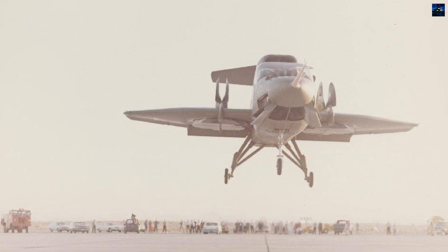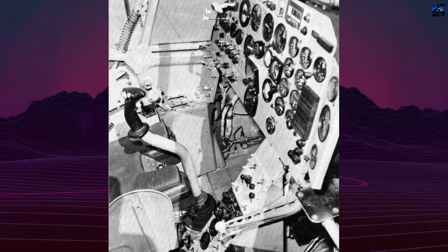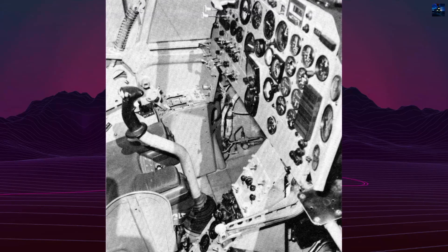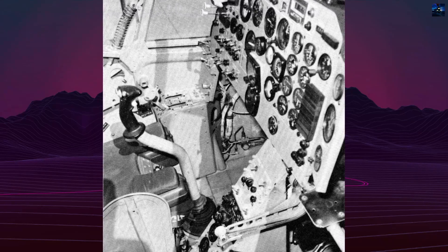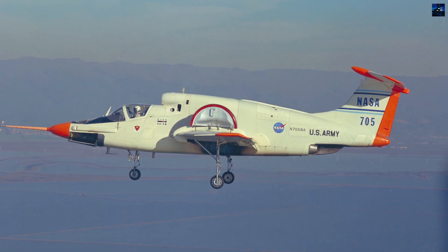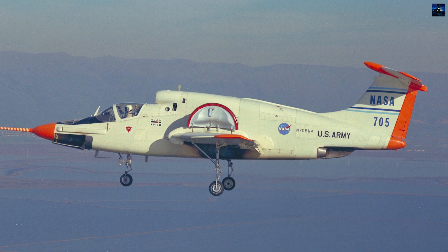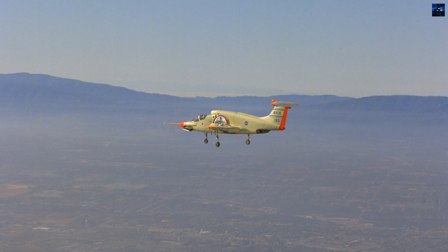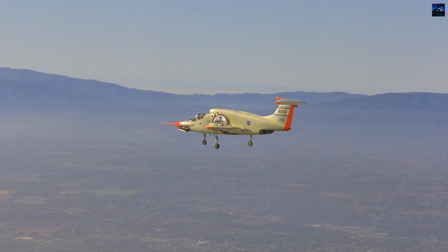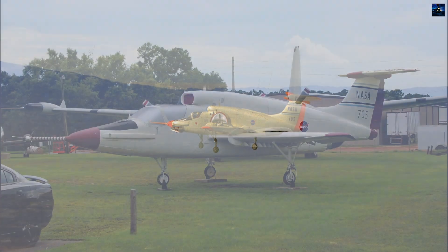It was transferred to NASA and re-registered as N705NA in 1968. Tests continued until 1971, contributing valuable data to future vertical takeoff and landing concepts. The Vertifan's technology directly influenced later designs, including the General Electric TF39 — the first high-bypass turbofan — and eventually inspired the shaft-driven lift fan system used in the modern Lockheed Martin F-35B Lightning II.